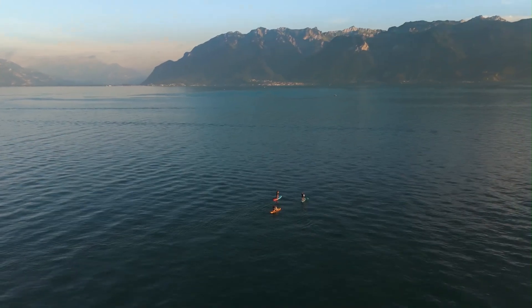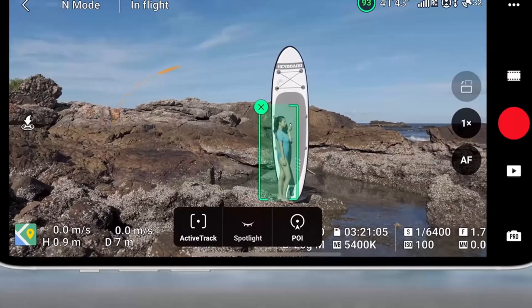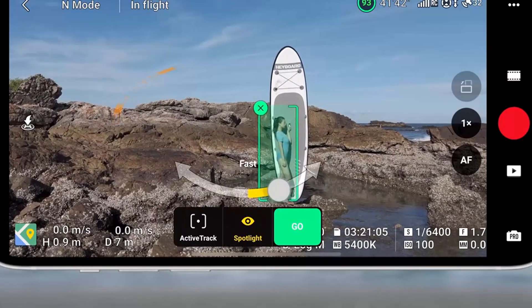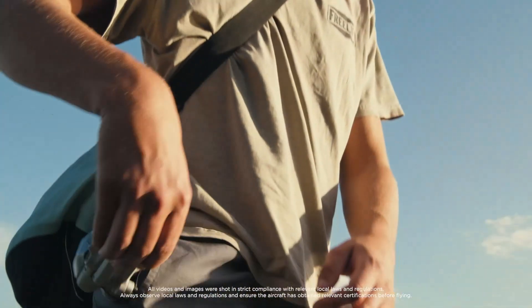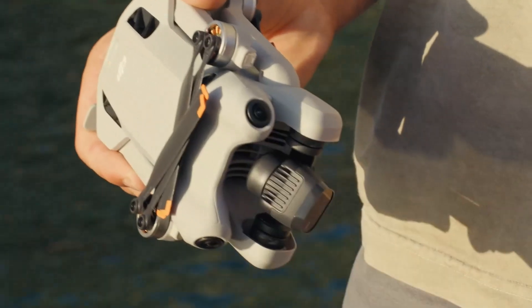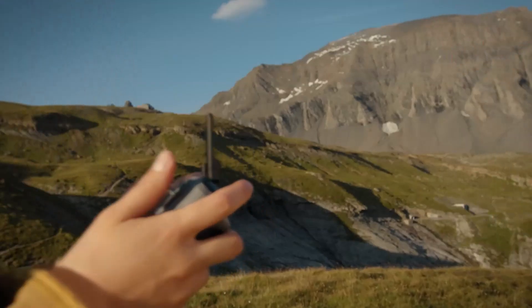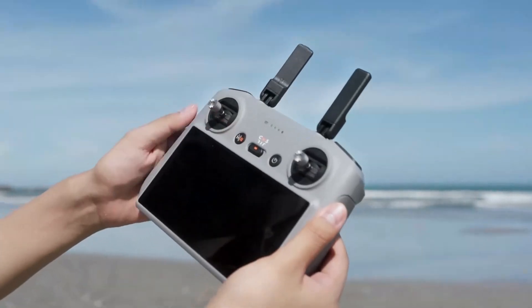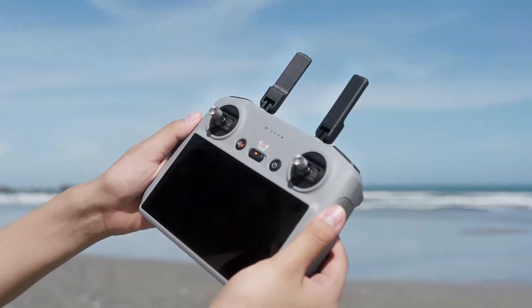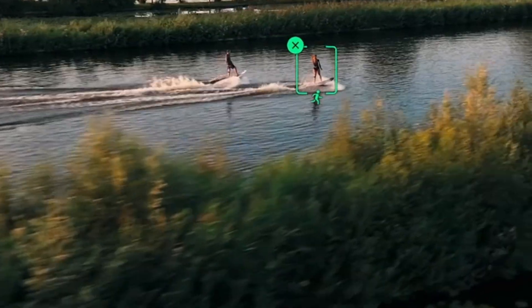With a flight time of up to 34 minutes using the standard battery, and up to 45 minutes with the Intelligent Flight Battery Plus, it offers ample time to capture your desired shots. The drone incorporates DJI's O4 video transmission system, delivering a stable 1080p live feed at distances up to 20 kilometers. The inclusion of ActiveTrack 360 degrees allows for precise subject tracking, making dynamic shots more achievable without manual piloting. Additionally, the Waypoints flight feature lets users pre-plan flight paths, enabling complex shots with ease. These intelligent flight modes, combined with the drone's compact size, make it a versatile tool for various shooting scenarios.